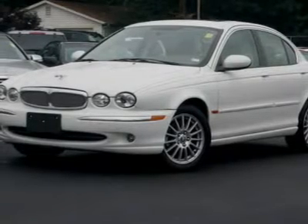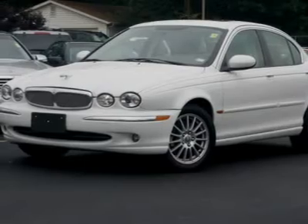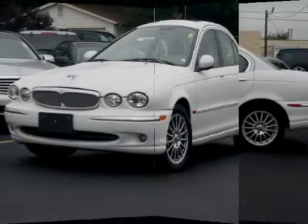We priced this Jaguar X-Type to sell quickly. You will find that this vehicle is loaded with options like...